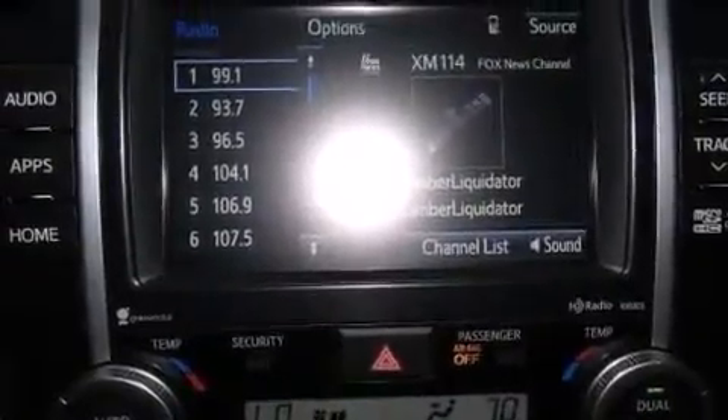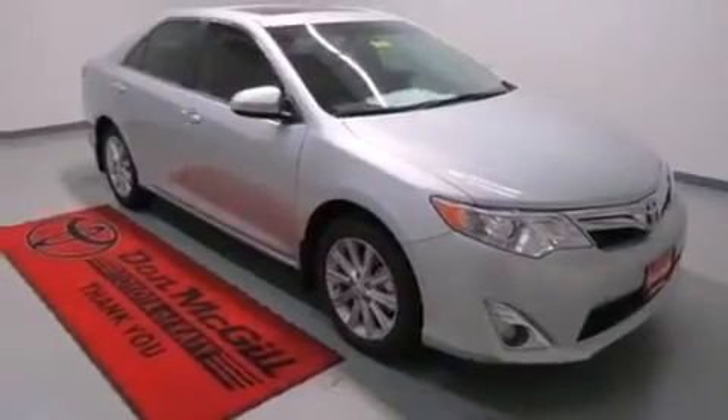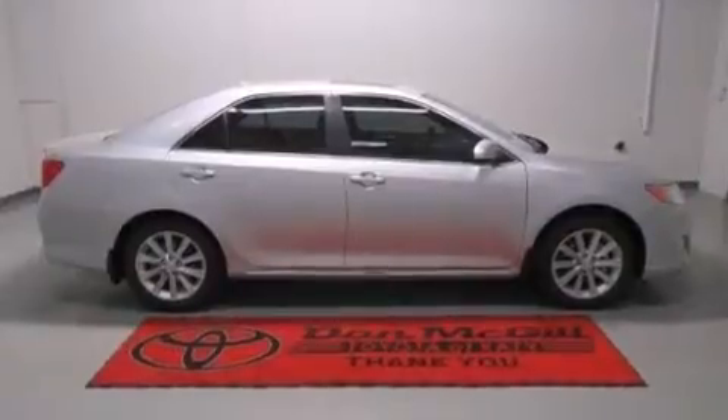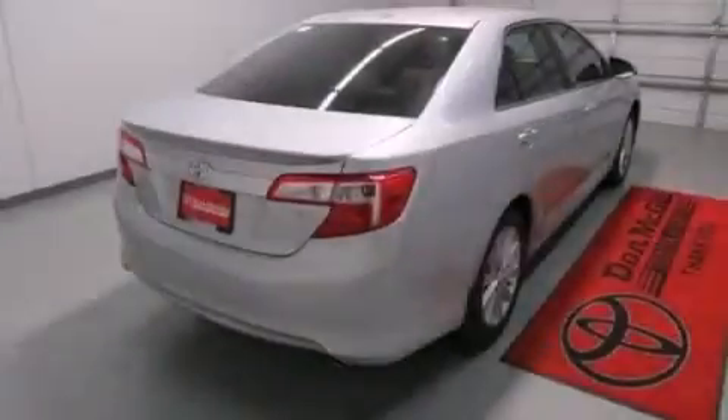An auto-dimming rear view mirror, a push-button ignition, and the Homelink transceiver can be programmed to use the same frequency as your remote opening devices, such as the garage door, the entry gate, or even the living room lights, enabling you to control them right from the driver's seat.